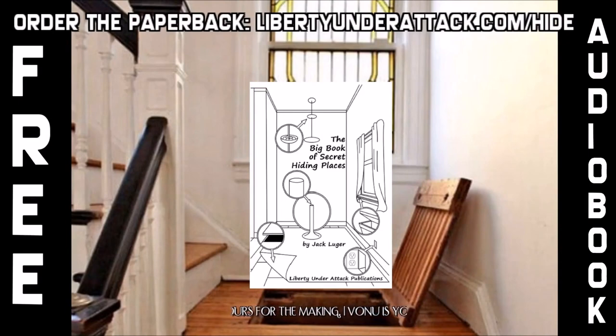The following is an audiobook presentation of The Big Book of Secret Hiding Places by Jack Luger, published by Liberty Under Attack Publications. To order the paperback version, visit libertyunderattack.com/hide. To view the full catalog of books, bundles, ghost pads, ghost phones, apothecary items, and more, check out libertyunderattack.com.